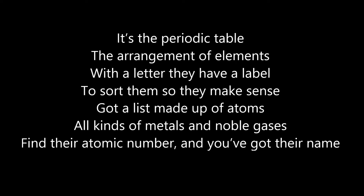With a letter, they have a label, store them so they make sense. Got a list made up of atoms, all kinds of metals and noble gases. Find their atomic number, and you've got their names.